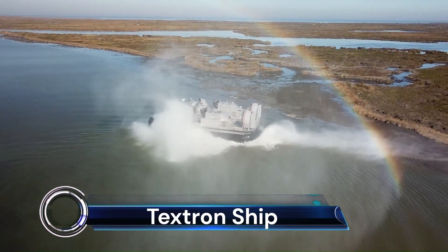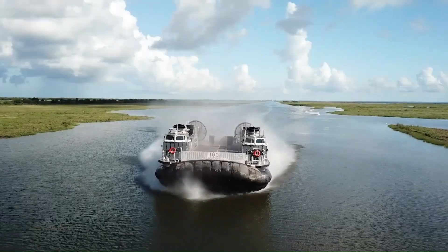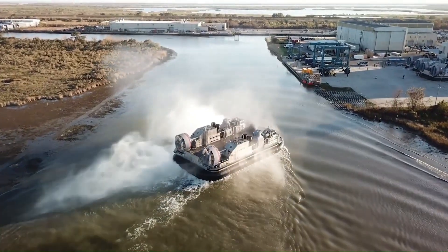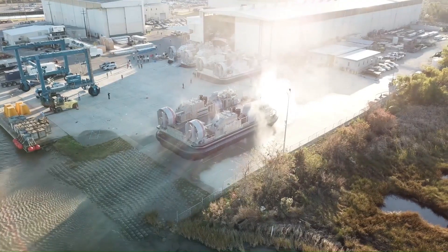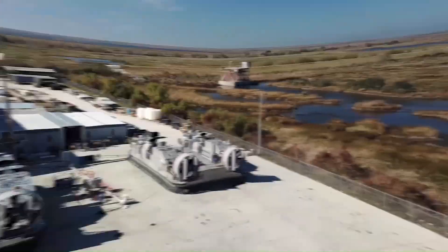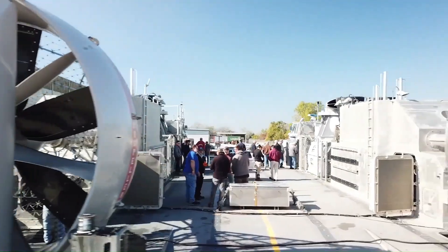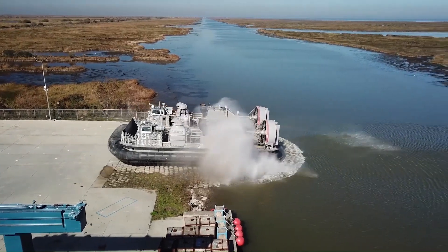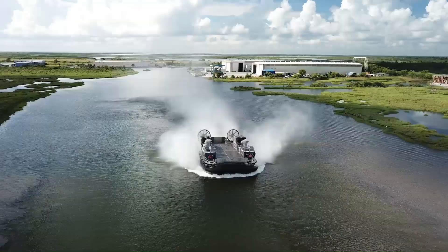The Textron Ship-to-Shore Connector (SSC) is a state-of-the-art amphibious vehicle designed to redefine shoreline navigation. It's the next generation of the landing craft, air cushion (LCAC), offering a modernized way to reach the world's shorelines for the next 30 years. The SSC is an all-aluminum craft that boasts increased performance, reliability, and maintainability. It meets the Marine Corps' requirements for increased payload and availability.